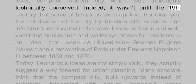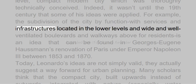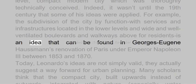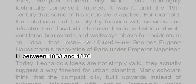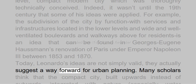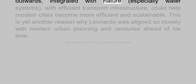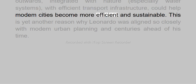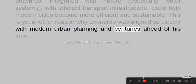Indeed, it wasn't until the 19th century that some of his ideas were applied. For example, the subdivision of the city by function — with services and infrastructures located in the lower levels and wide, well-ventilated boulevards and walkways above for residents — is an idea that can be found in Georges-Eugène Haussmann's renovation of Paris under Emperor Napoleon III between 1853 and 1870. Today, Leonardo's ideas are not simply valid, they actually suggest a way forward for urban planning. Many scholars think that the compact city, built upwards instead of outwards, integrated with nature, especially water systems, with efficient transport infrastructure, could help modern cities become more efficient and sustainable. This is yet another reason why Leonardo was aligned so closely with modern urban planning and centuries ahead of his time.